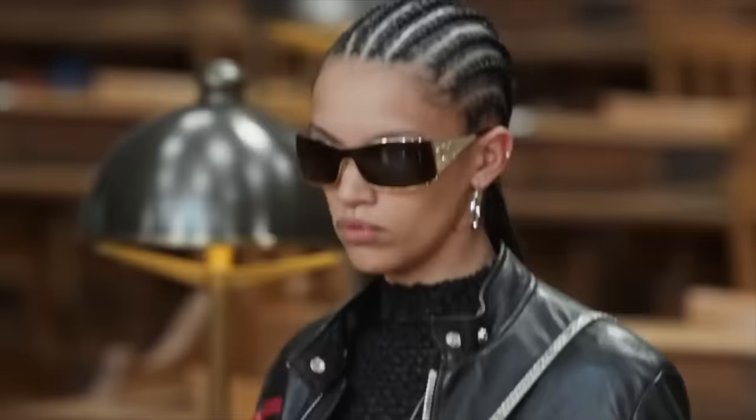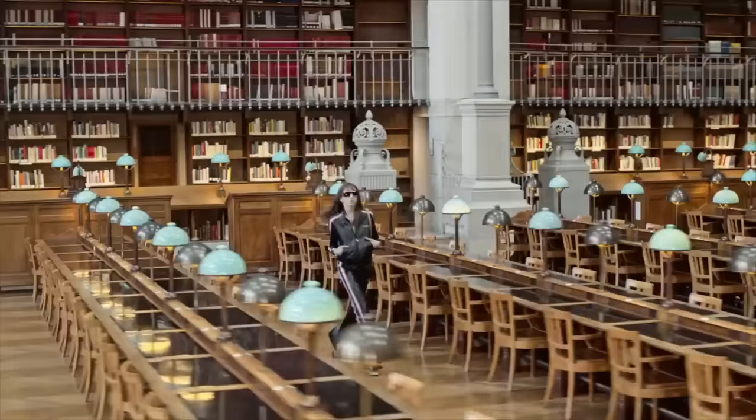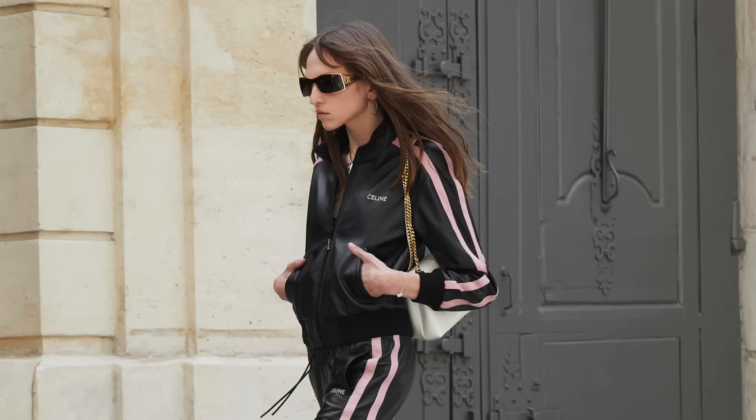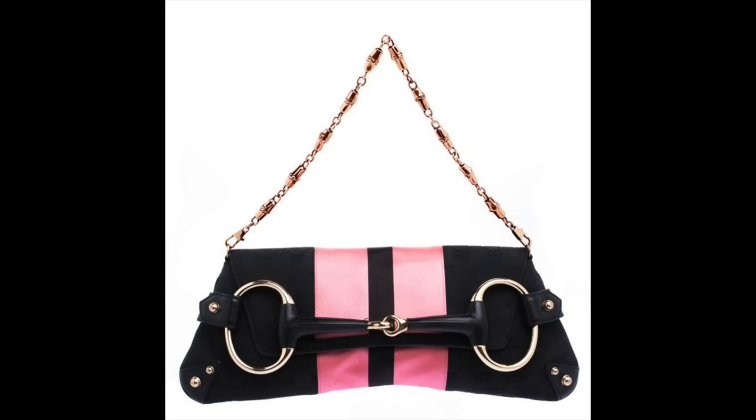The fifth look features a leather tracksuit with heels, and that pink and black color combination makes me think of 2004-2005 — it reminds me of those Chanel Cambon bags with the pink and black palette. It's just vaguely that era.